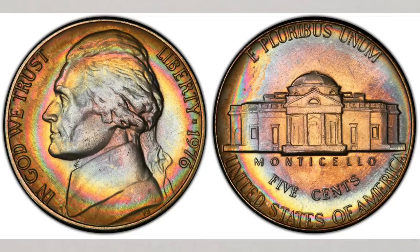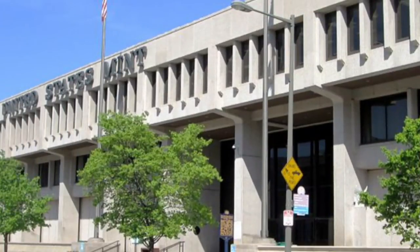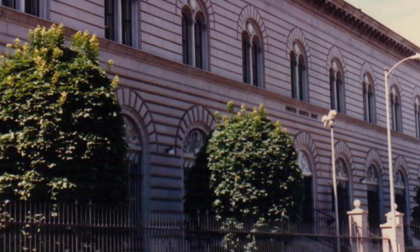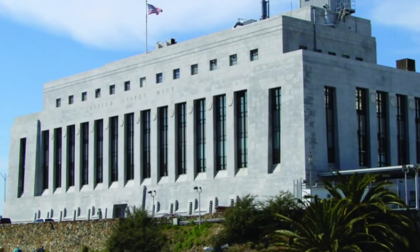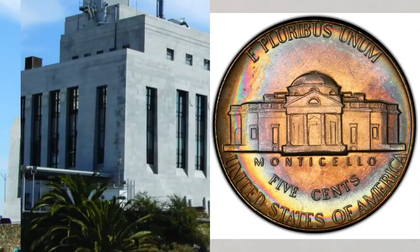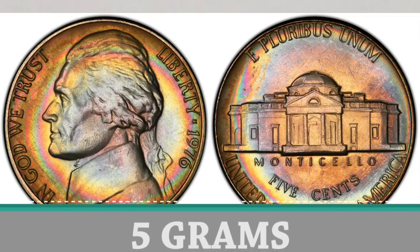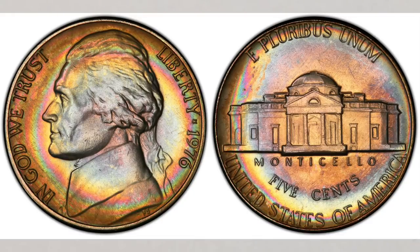The 1976 nickels were struck that year at all three mints. Philadelphia and Denver struck regular business strike coins while the San Francisco Mint struck proof coins for collectors. The 1976 Jefferson nickels were struck in a nickel-copper composition and should weigh 5 grams. This weight is very important if you're looking for errors on coins, so try to remember the basic weight of coins you're searching.